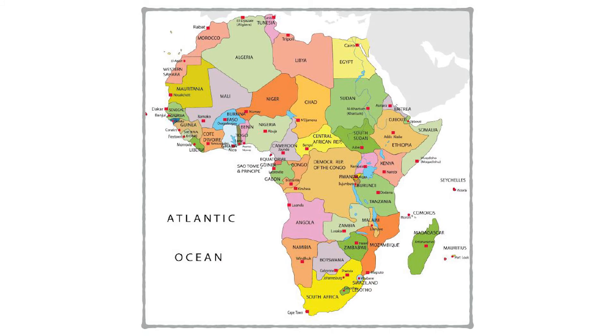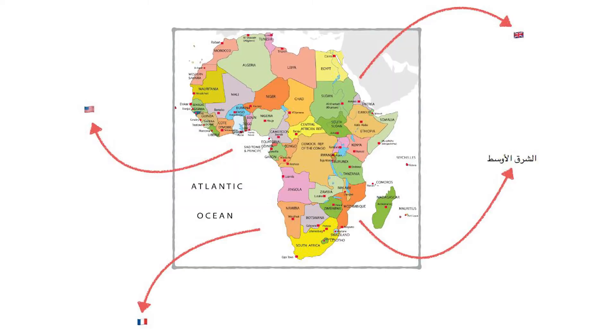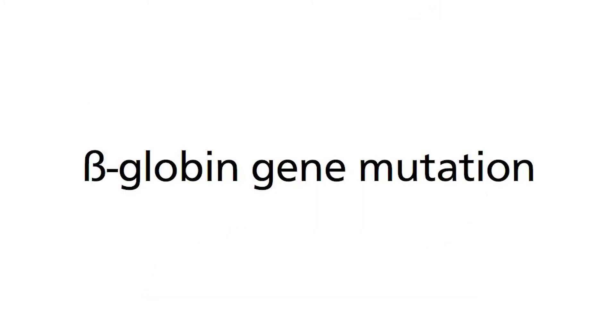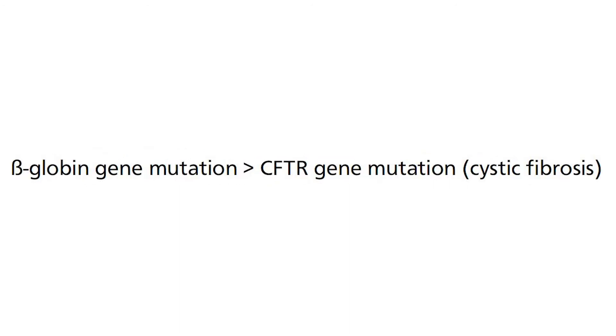Fourth, whilst Africa seems to be the epicenter of the mutations, because of migrations of individuals driven by political or economic reasons, this has allowed the gene to flow into developed countries such as the US, France, UK, and even the Middle East, gradually causing the incidence to rise in these nations. Interestingly, in some European countries, the incidence has even overtaken previously more familiar genetic conditions like haemophilia and cystic fibrosis.